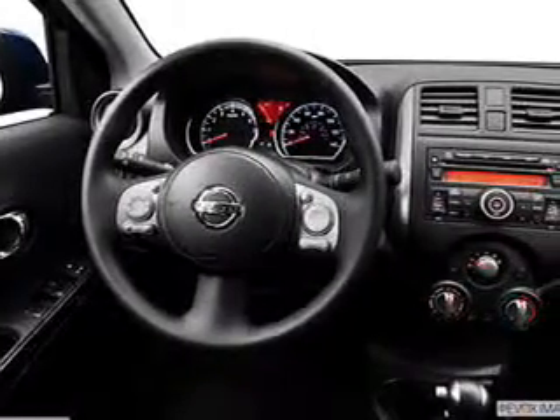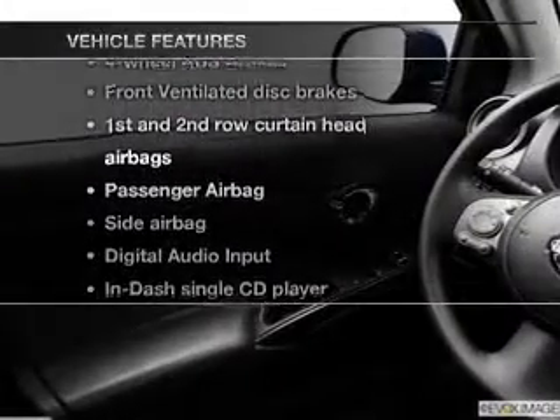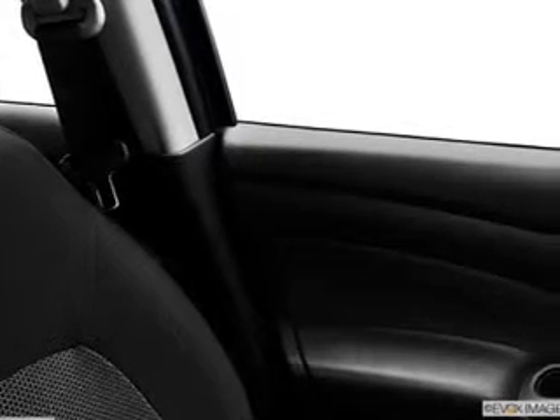Brake safely with the anti-lock braking system. And with these notable features, you won't want to miss out on the opportunity to own this amazing ride: power door locks, cruise control, an AM-FM stereo with a CD player, power mirrors, power steering, an adjustable tilt steering wheel, and air conditioning.